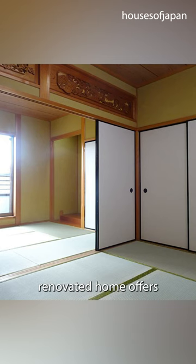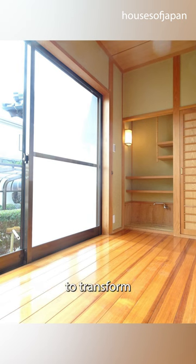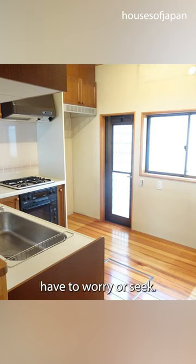This entirely renovated home offers a life that's oh so pretty. Step inside and feel the warmth — with five bedrooms, there's plenty of room to transform, with a living space of 165 square meters, a bathroom and two toilets, all modern and chic, and parking for two, so you'll never have to worry or seek.